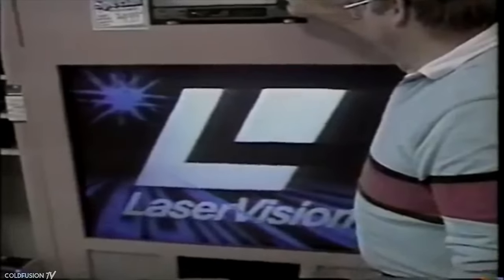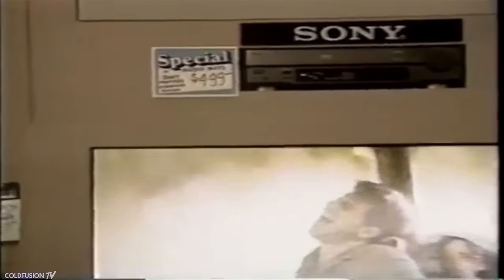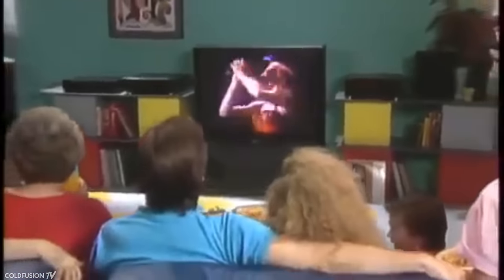Probably the worst thing of all: the discs could only play 30 to 60 minutes per side depending on the format, so some movies required two or more discs. In most players, when one side finished, you had to get up and manually flip it over. A movie title would also sell for around $80 in today's currency. In summary, even though the LaserDisc was promising, the inconvenient size, high cost of players and discs, and the inability to record all combined to take a serious toll on sales, making it forever forgotten in the history pages of technology.